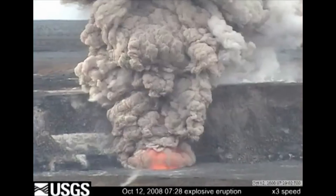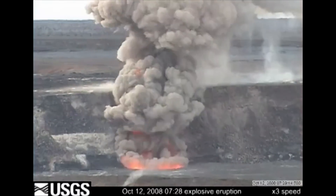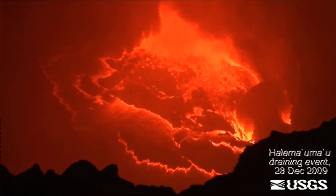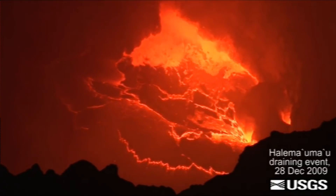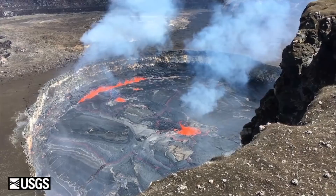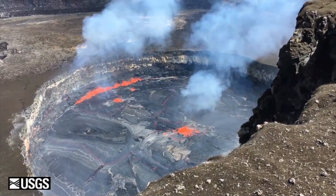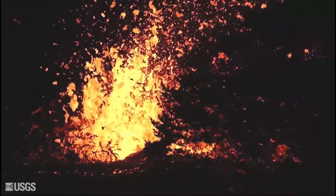The eruption onset in March 2008 marked the first explosive activity at the summit since 1924. For the first two years there was only sporadic lava lake activity. Then over the next eight years, the vent grew larger and the crater evolved into one of the largest continuous lava lakes on Earth. It all culminated in the eruption on the Lower East Rift Zone in May of 2018.